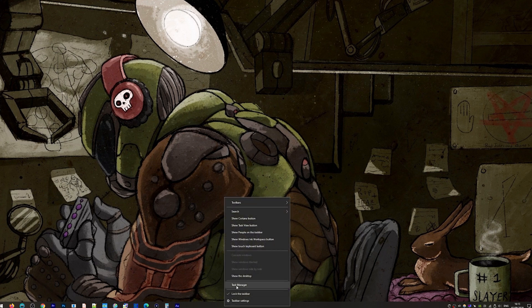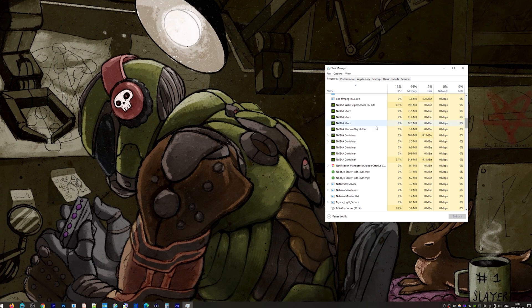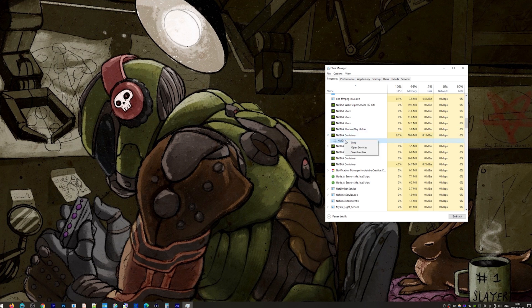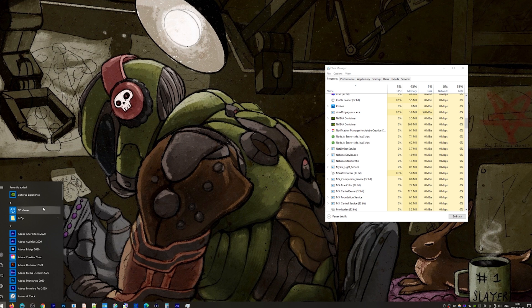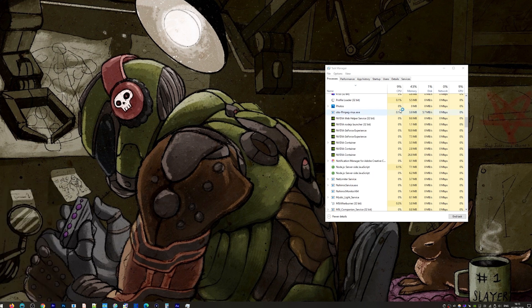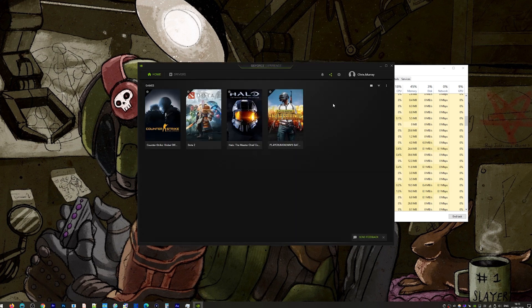Firstly, open up your Task Manager by hitting Control, Alt, and Delete, and selecting the Task Manager from the available options. Locate and close any NVIDIA related programs running in the background. You may have to click the More Details button at the bottom of the page. Once located, simply close them by pressing Delete on your keyboard or right-clicking and selecting End Task from the drop-down menu. Once all the processes have been ended, simply restart GeForce Experience and it should fire up.